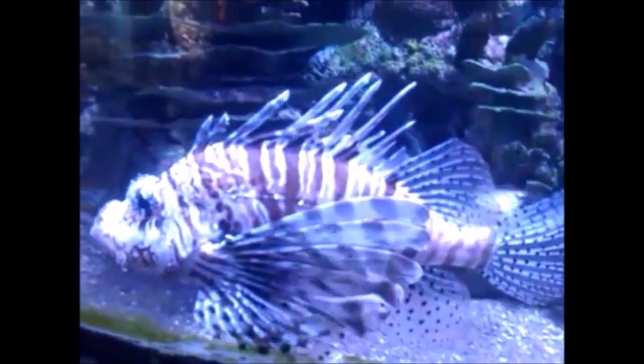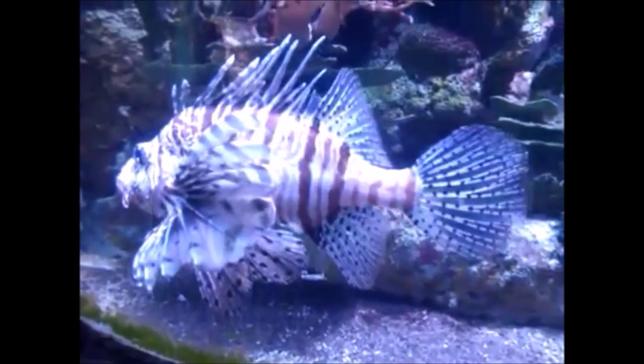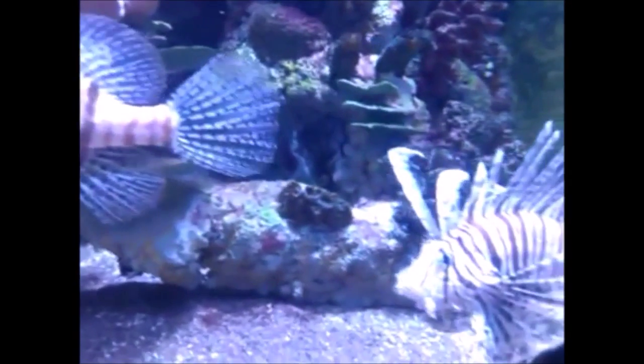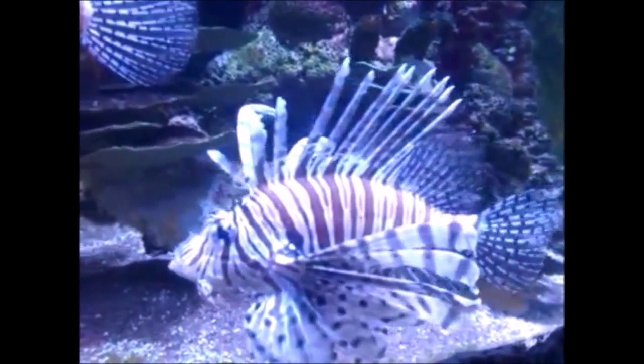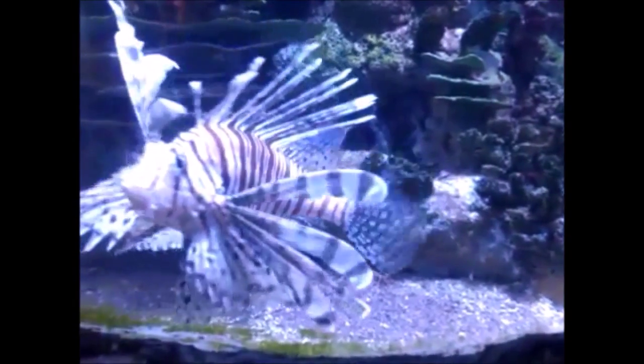The red lionfish's real name, Pterois volitans, comes from a dead language which means, well, red lionfish. It does have another name, Pterois miles, which means devil firefish. Sounds like the spawn of Satan himself. I mean, look at that thing — that's freaky, tentacles all over its face.